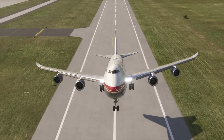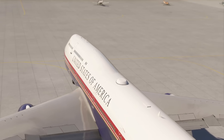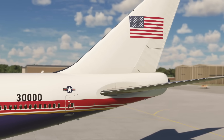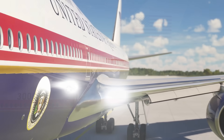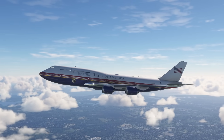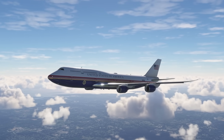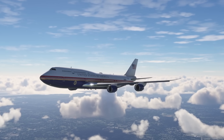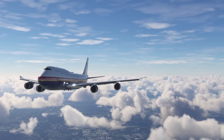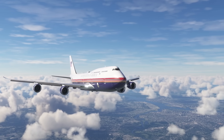One of the most talked about aspects of the new Air Force One is its exterior livery, which holds both symbolic and historical significance. The current blue and white color scheme, designed by famed industrial designer Raymond Loewy, has adorned the presidential aircraft since the Kennedy administration in the early 1960s. Loewy's design has become iconic, representing not only the aircraft itself, but also the office of the presidency and the United States on the world stage. This design has been a steadfast symbol of the executive branch for nearly six decades and remains one of the most instantly recognizable color schemes in aviation history.